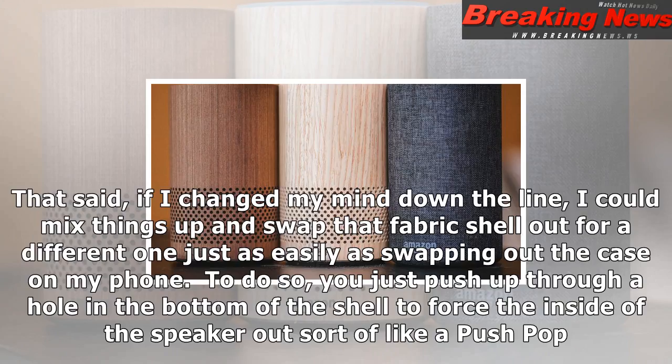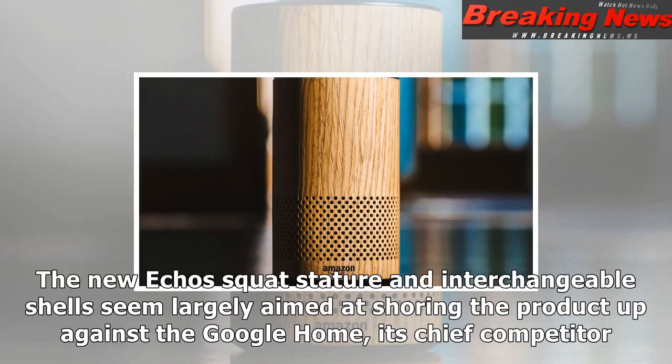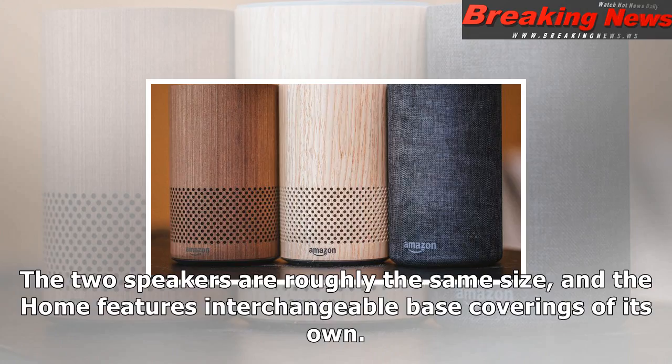The new Echo's interchangeable shells and compact design should help it compete with the Google Home smart speaker. The woodgrain shells clash with the black plastic top and blue indicator lights, so I'd probably just stick with fabric. That said, if I changed my mind down the line, I could mix things up and swap that fabric shell out for a different one just as easily as swapping out the case on my phone.